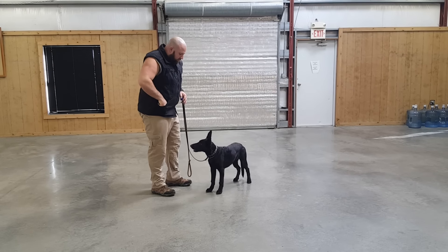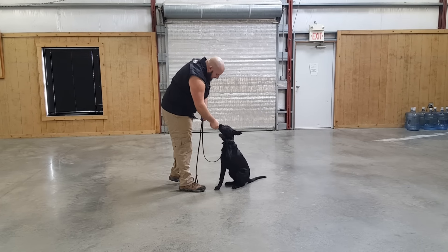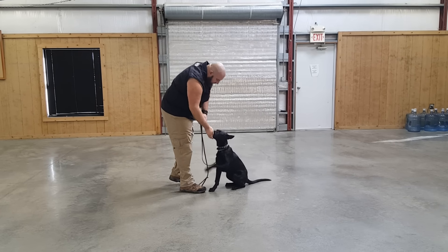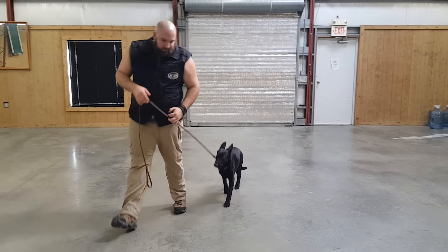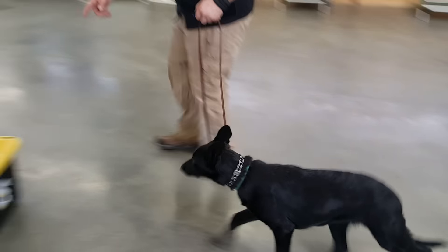Coral, sit — all the way up. Ready? Give me that foot — there you go. Heel. Couldn't ask for a nicer, calmer attitude. Ready — up.